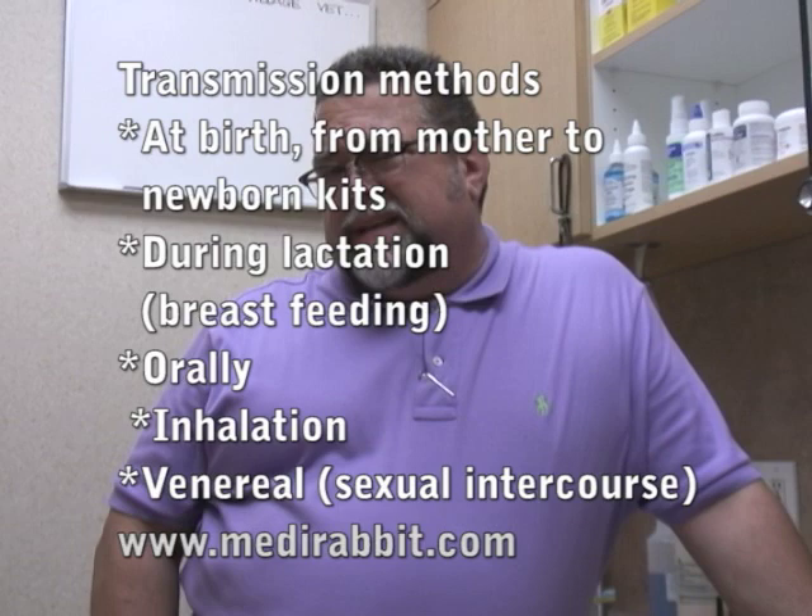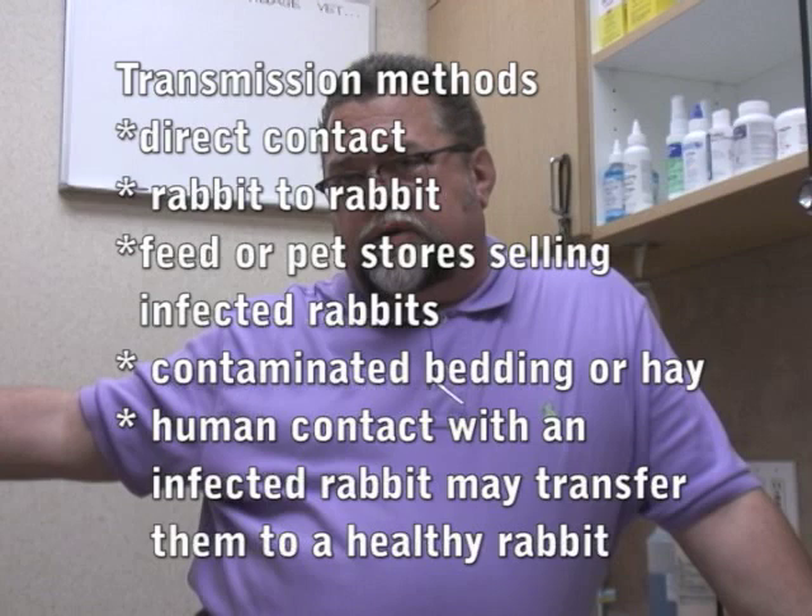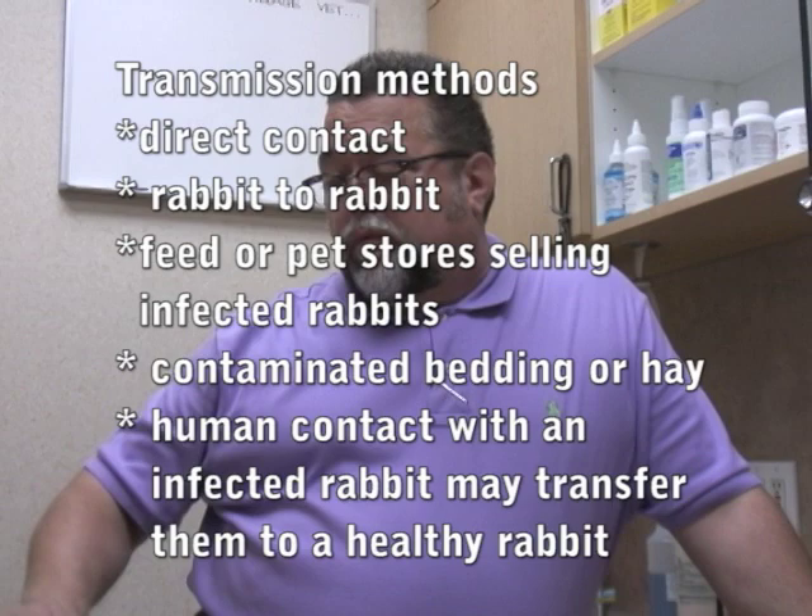I've seen bunnies that are strictly indoors, never get outside, single household bunnies — in the house for three or four years, never had ear mites — and all of a sudden show up with ear mites. The only thing I can figure is that the owner may be bringing them home in bedding or hay purchased at the local feed store or pet store. A lot of times the bunnies are all in a big cage together with ear mites, and right underneath is a storage space with shrink-wrapped hay and bedding. If that stuff isn't truly impervious to contamination, you may take home contaminated bedding or hay and that single household bunny ends up getting ear mites.